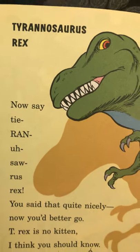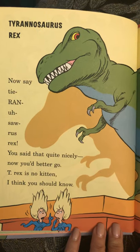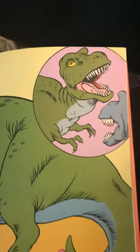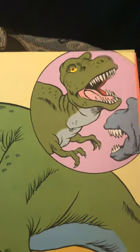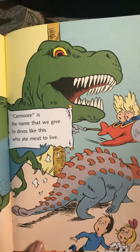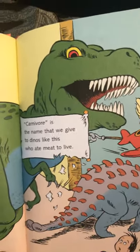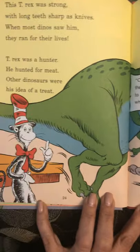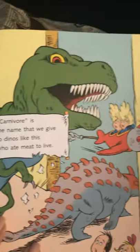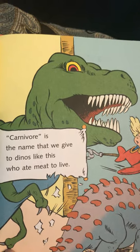Tyrannosaurus Rex. I'll bet you said that quite nicely. Now you'd better go. T-Rex is no kitten, I think you should know. This T-Rex was strong with long teeth sharp as knives. When most dinos saw him, they ran for their lives. T-Rex was a hunter. He hunted for meat. Other dinosaurs were his idea for a treat. Carnivore is the name that we give to dinos like this who ate meat to live.